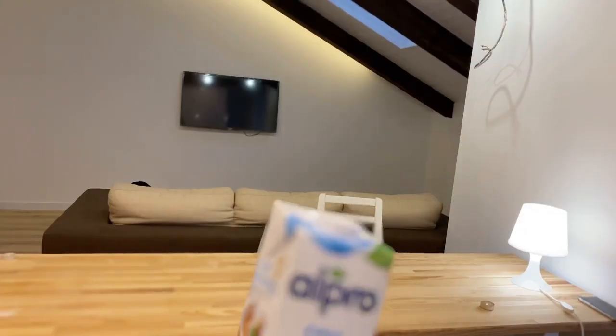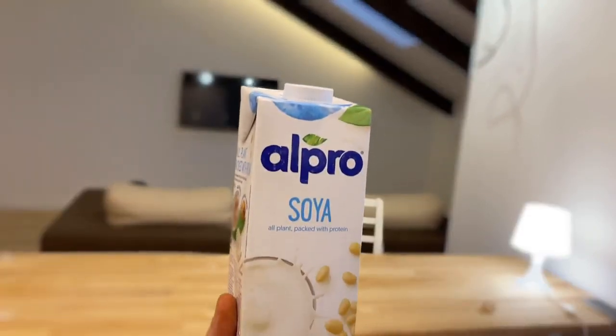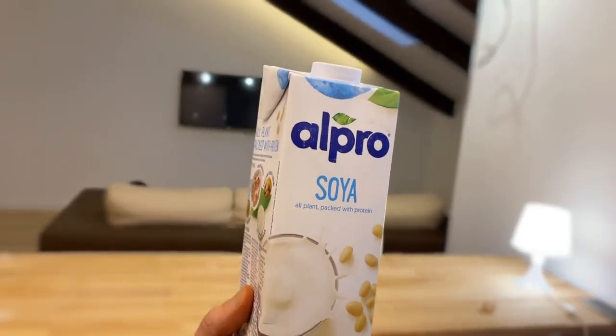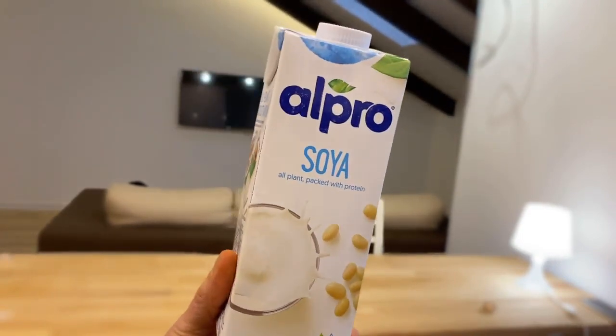What's up everyone and welcome back to my channel — the number one place for body experiments. In this video we will test popular vegan plant milk, a delicious alternative to cow milk, and today we will find out if it is healthy or not.